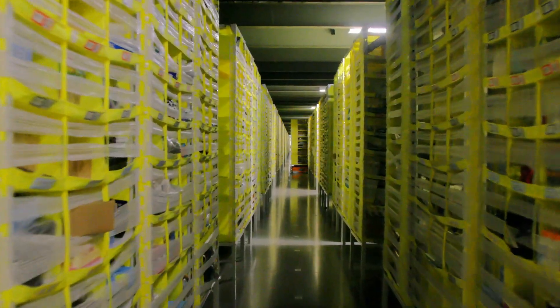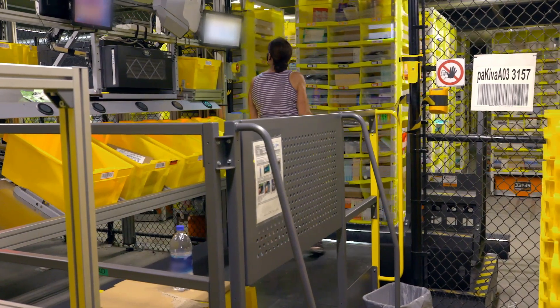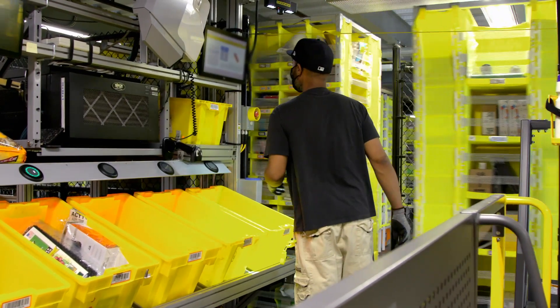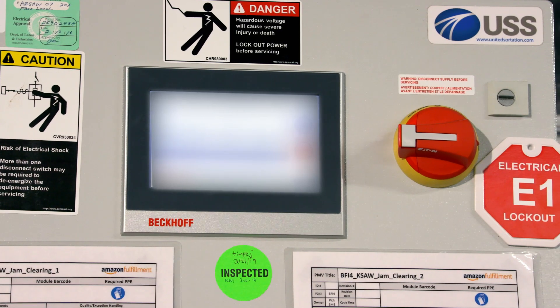The system then automatically detects what bin the associate reached into to avoid manually scanning the bin location. When a customer order is processed, Amazon Robotics moves the correct item to the Amazon associate, not the other way around. Computer vision, combined with image recognition, streamlines inventory management by continuously and automatically updating inventory count with real-time accuracy.